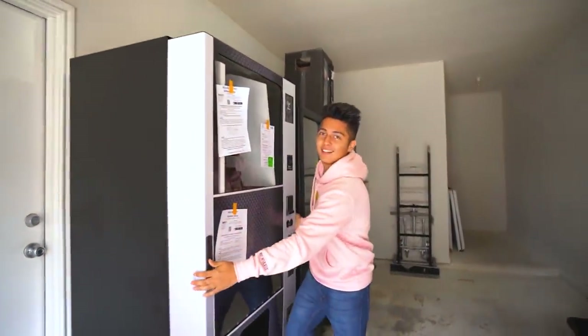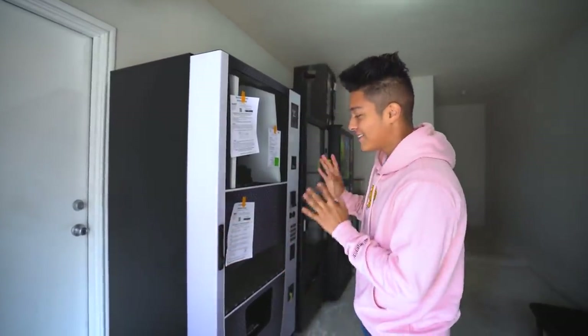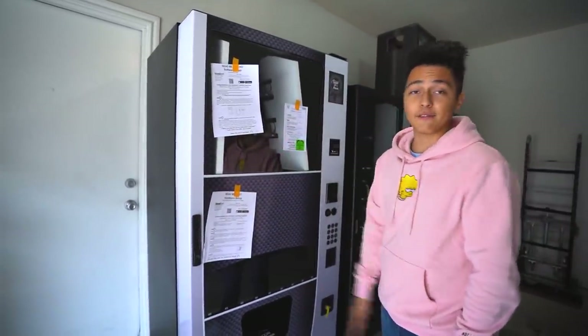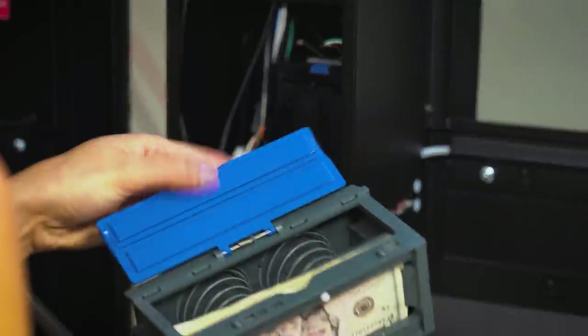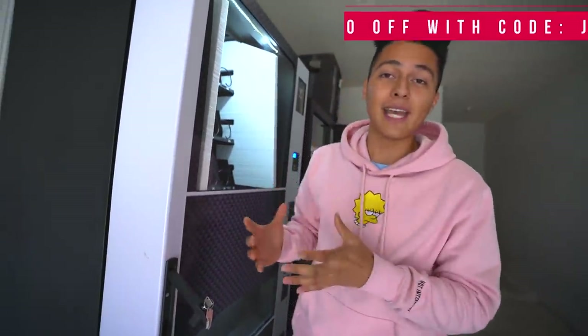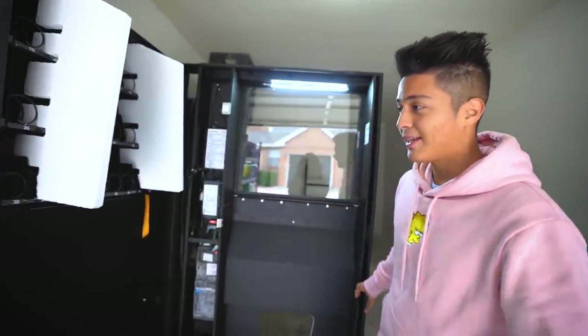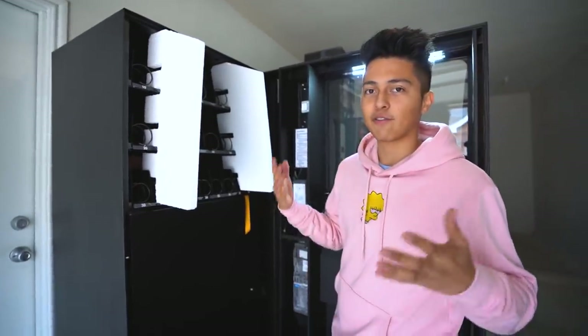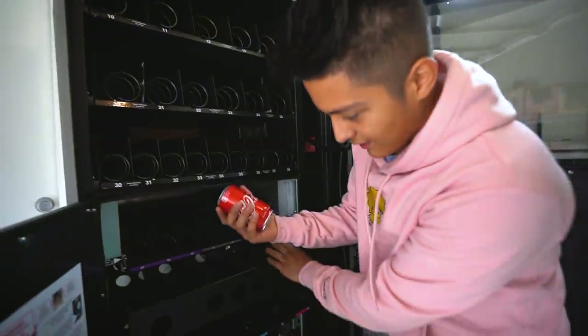So just like I said, at the end of the video we're gonna go out and try to find a new location, and this is a machine I just got last week. It's technically our first ever brand new machine — literally straight out of the factory, nobody has ever used it. If you guys want to get a machine like this, I did buy it from vending.com. Go check out the website — if you tell them that Jaime sent you, you'll get a hundred dollars off your machine. This right here is one of the best combo machines you can buy.